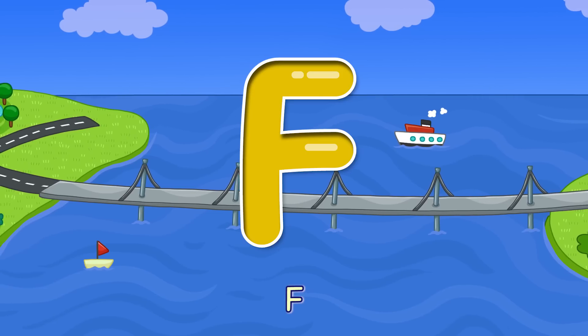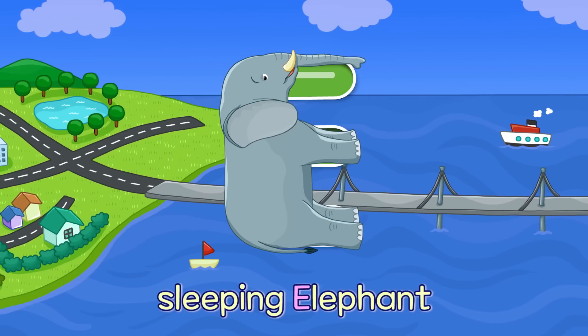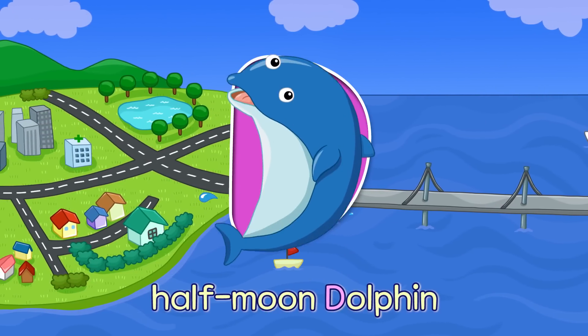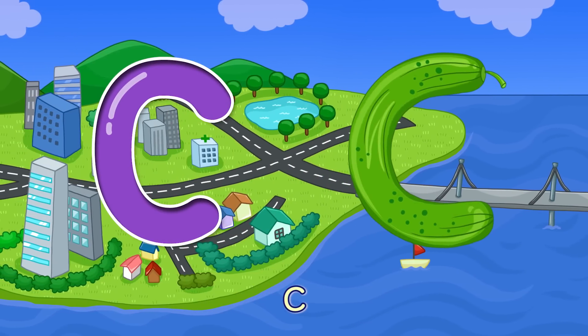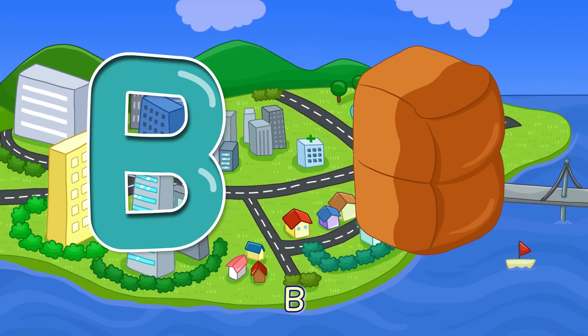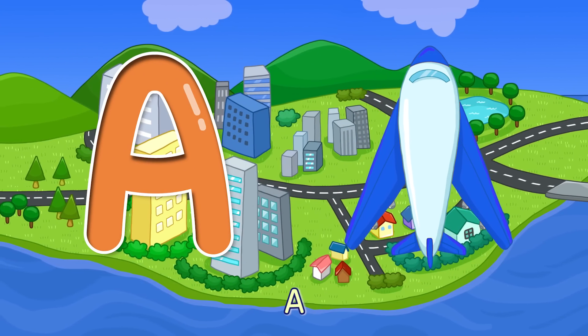F — Flapping Flag F. E — Sleeping Elephant E. D — Half Moon Dolphin D. C — Round Cucumber C. B — Standing Bread B. A — Triangular Airplane A.